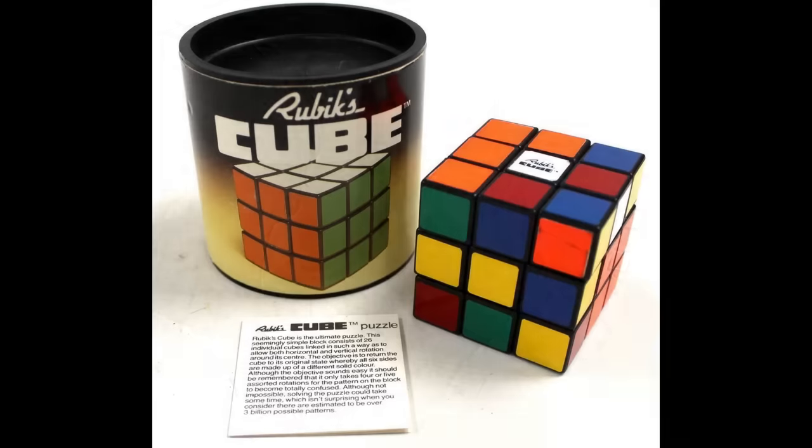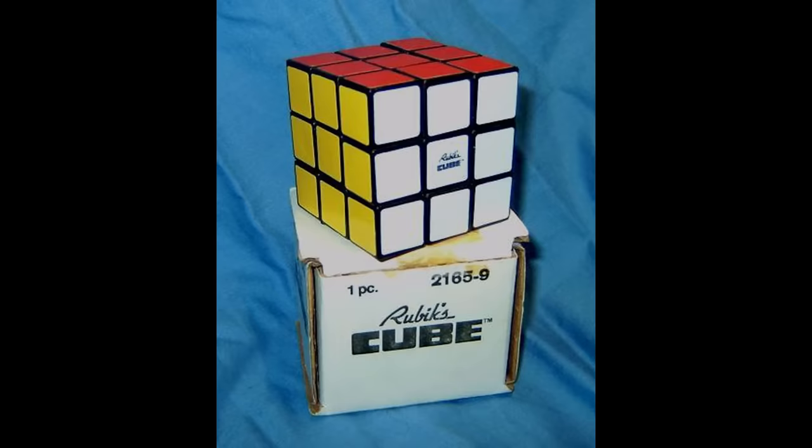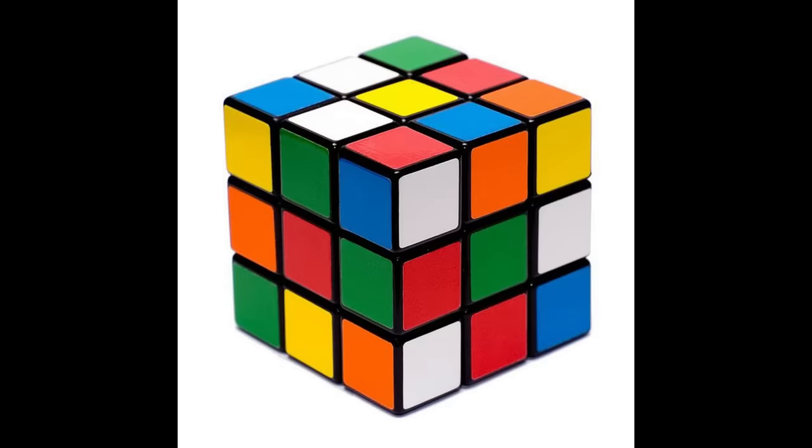The Rubik's Cube was invented by Erno Rubik in 1974. Originally it wasn't intended to be a toy but rather a model to help explain 3D geometry. However, it was released at the Nuremberg Toy Show in 1979 and became an instant hit. In 2009 this popular toy surpassed 350 million units sold worldwide, making it the biggest selling toy of all time. Could you solve the puzzle, or did you have to peel off the stickers or take it apart and cheat?